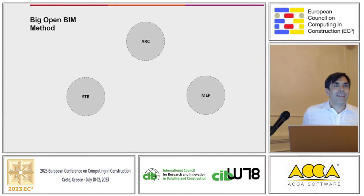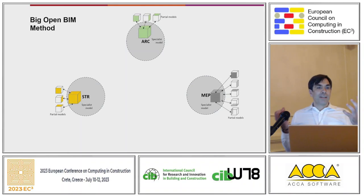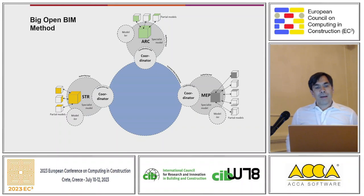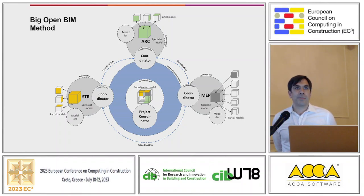The idea of the open BIM method is that we collaborate between different disciplines — architecture, structural engineering, MEP — where each discipline works on their own partial models. Within each discipline, partial models go into specialist models. At the discipline level, modelers generate the models and coordinators combine partial models into specialist models. We then use the Common Data Environment (CDE) to coordinate between all those different disciplines, typically done by a project coordinator who forms the specialist models into a coordination model.